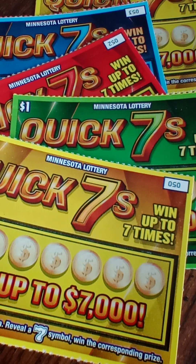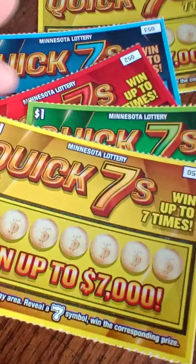Well, hello everyone, it's the Minnesota Cash Kitten back today with some brand new tickets from the Minnesota Lottery, starting off the new year with some $1 Quick Sevens.